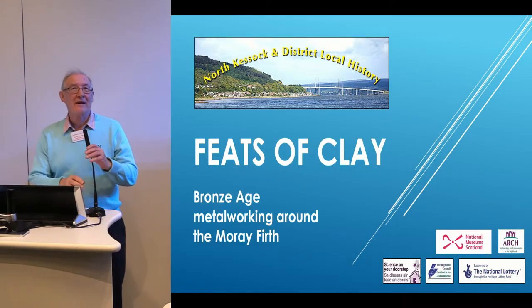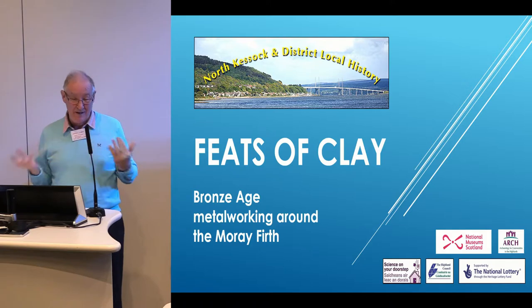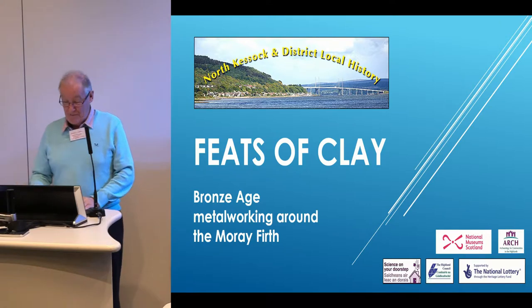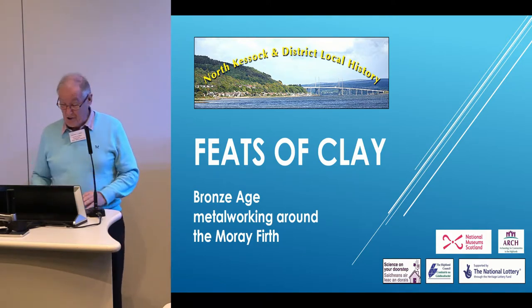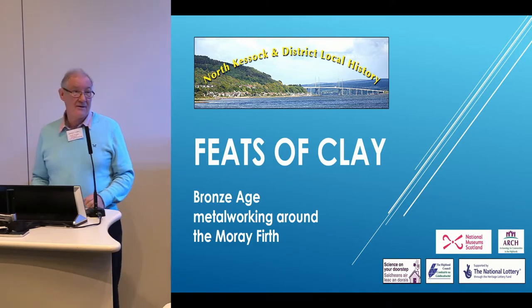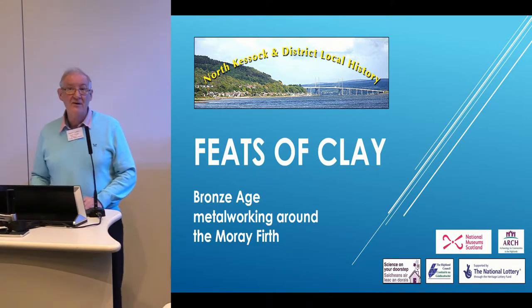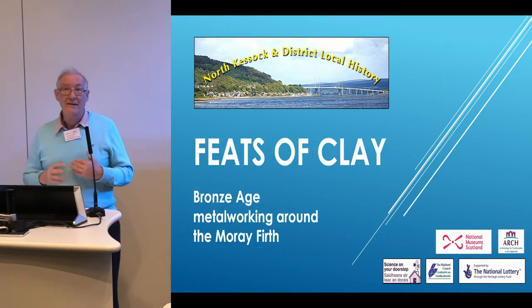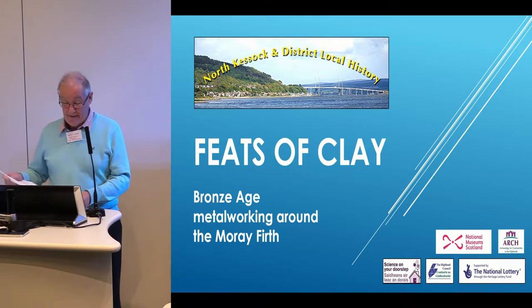Good morning everybody. My name is Graham Clark. I'm an ordinary member of the North Cassican District Local History Society. I want to tell you about a project that we've now completed called Feats of Play. It's a very complex project incorporating many different activities, and I can only give you a flavour of those. There were many funders and many partners. The main funders are displayed on the slide, and I take this opportunity to acknowledge that funding — otherwise this project could never have happened.